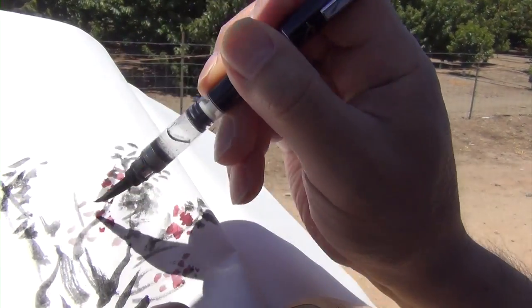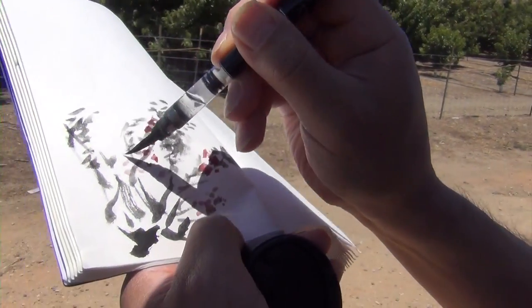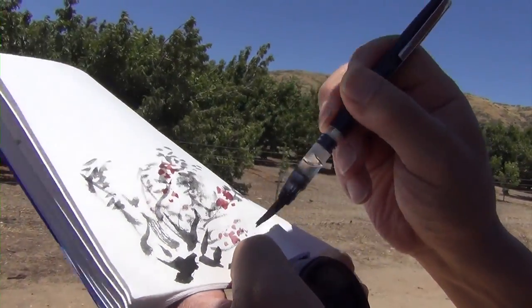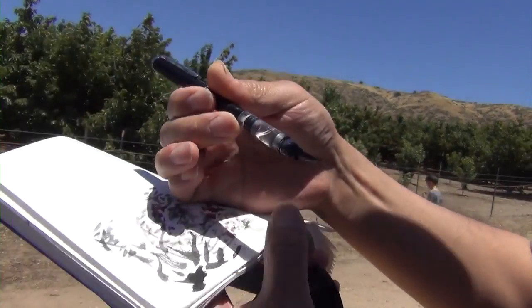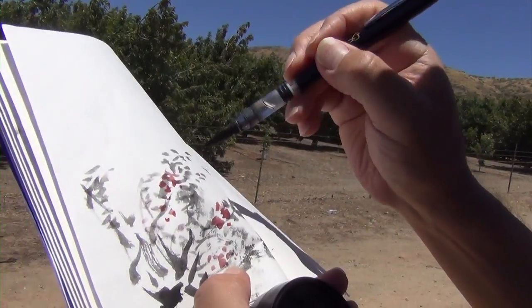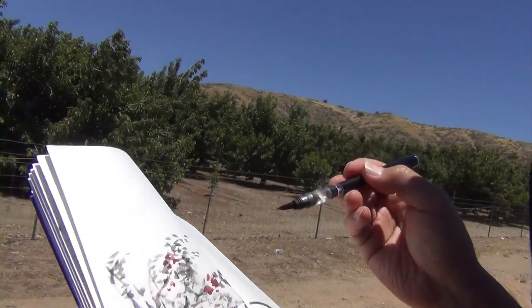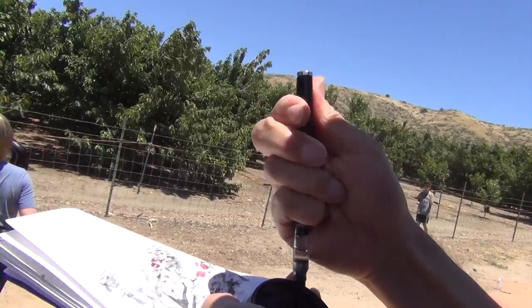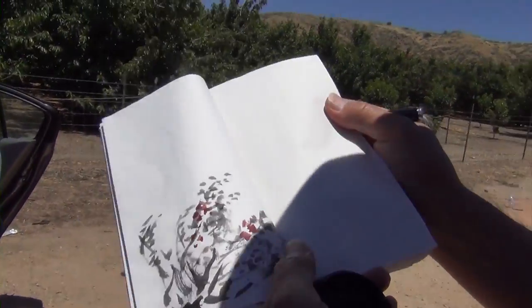Look how dusty it got! You have to open the trunk.